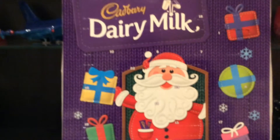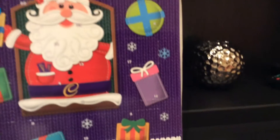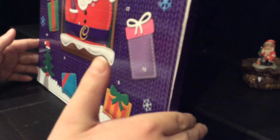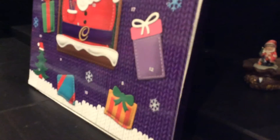Let's find number one. Where's number one? I don't know where it is. Let me try to get into it — at the bottom.